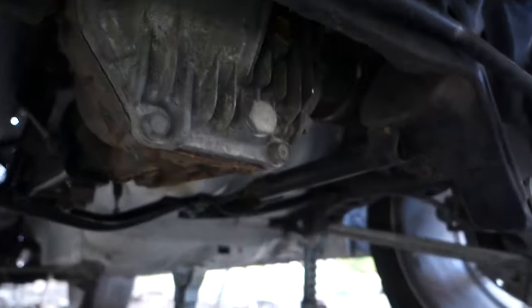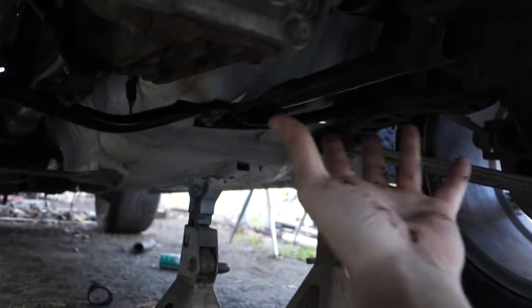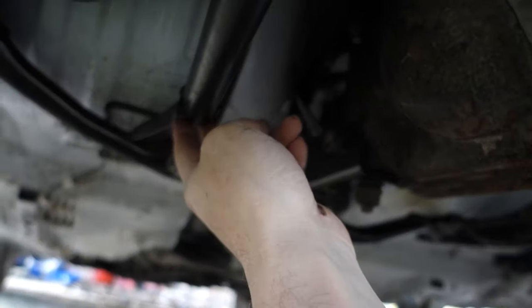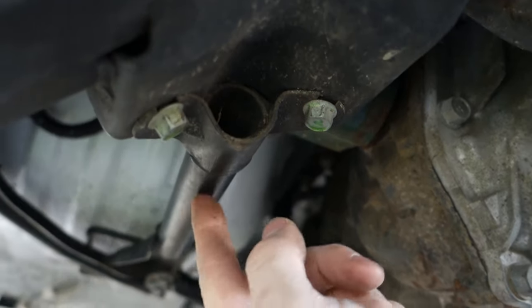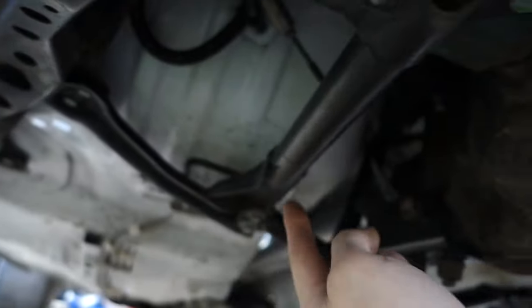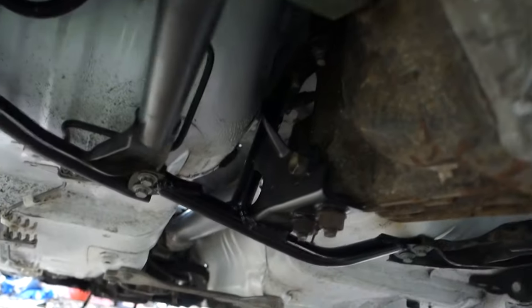I'm definitely going with the Ford 8.8. But this should be fairly strong because this is the factory bracing — this is the '94 or '95 rear subframe. They added this brace, so it should make this all very strong. It shouldn't go anywhere.